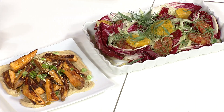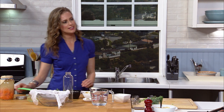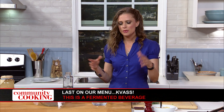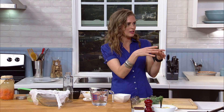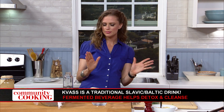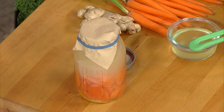Now on to the kvass. Kvass is a fermented beverage. I think a lot of times when we think about fermentation at home, we get a little intimidated because you think of things like kombucha. This is a very straightforward, simple drink. It's traditionally a Slavic drink that's made with rye bread as the starter, flavored with fruit and herbs.